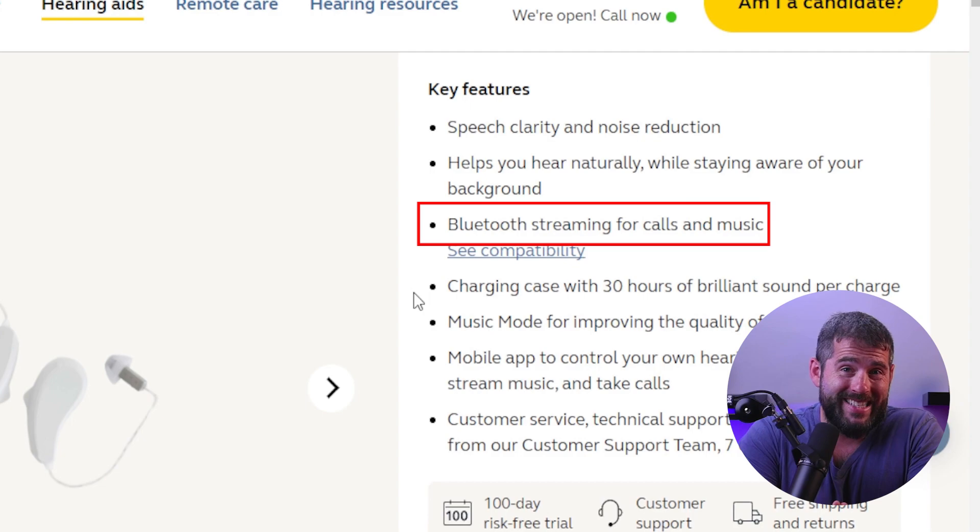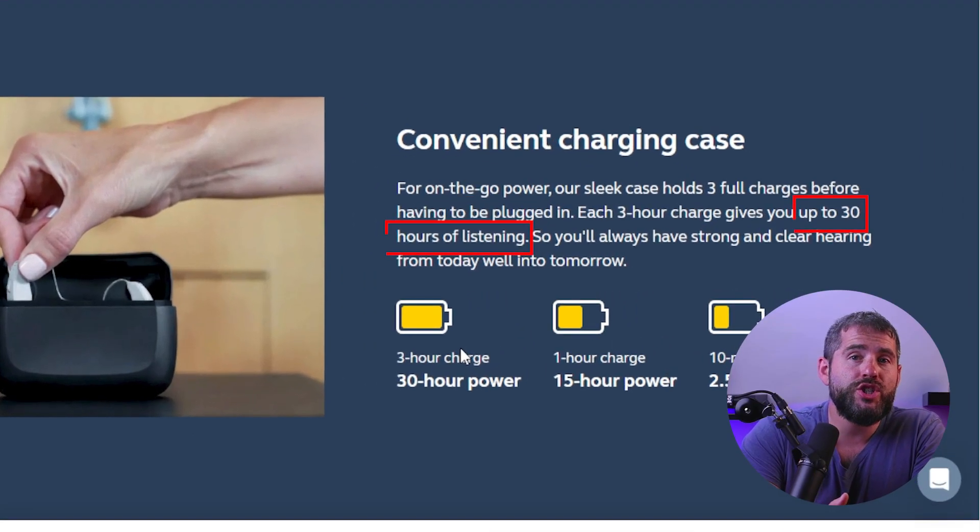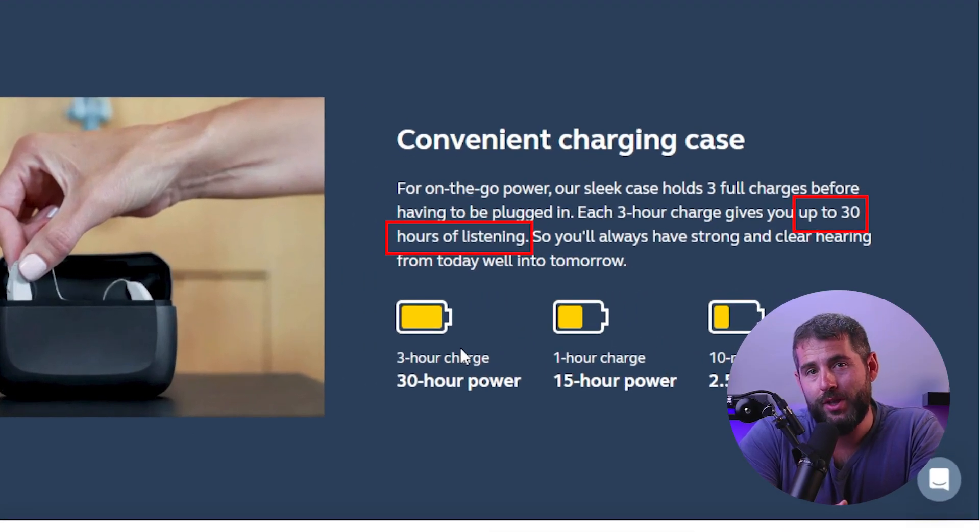Also, Jabra Enhanced has a wireless connectivity feature, which allows it to connect to other devices such as smartphones, tablets, and laptops, which enables you to stream music, phone calls, and other audio content directly to the hearing aids. Additionally, Jabra Enhanced has a long battery life, which allows it to last for a full day on a single charge, so you can wear your hearing aids all day without worrying about running out of power.